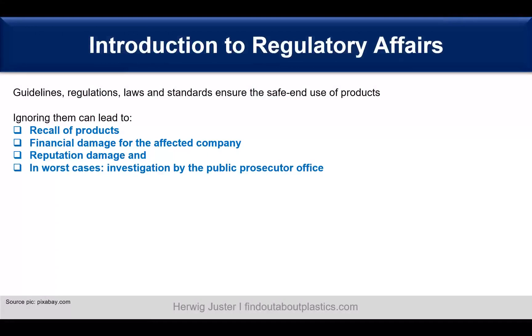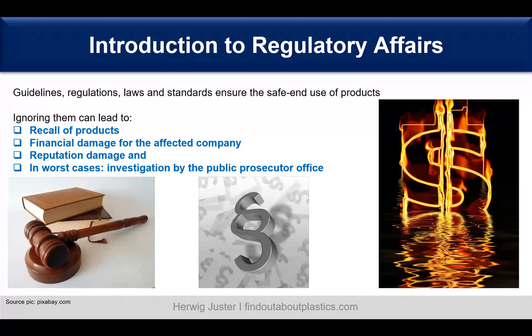When we ignore regulatory affairs, this can lead to a recall of products. It can lead to financial damage for the affected company, a reputation damage, and in the worst case an investigation by the Public Prosecutor Office. This is what we want to avoid because it's really the combination of financial, reputation, and legal consequences.